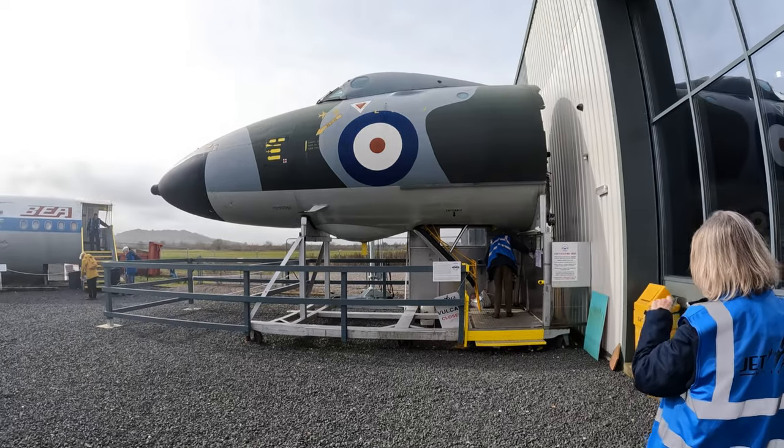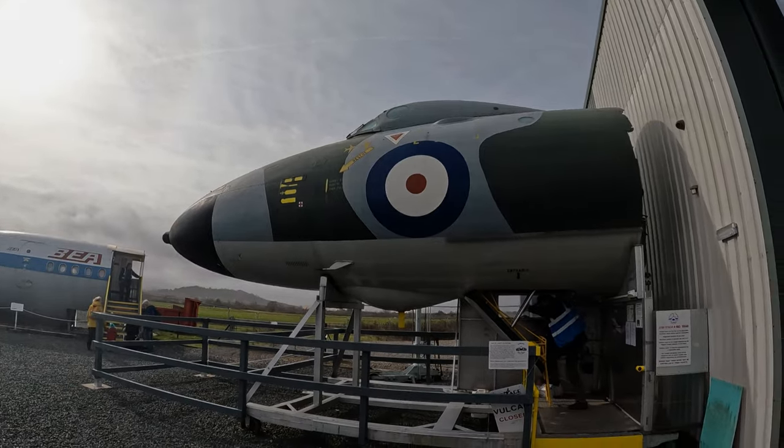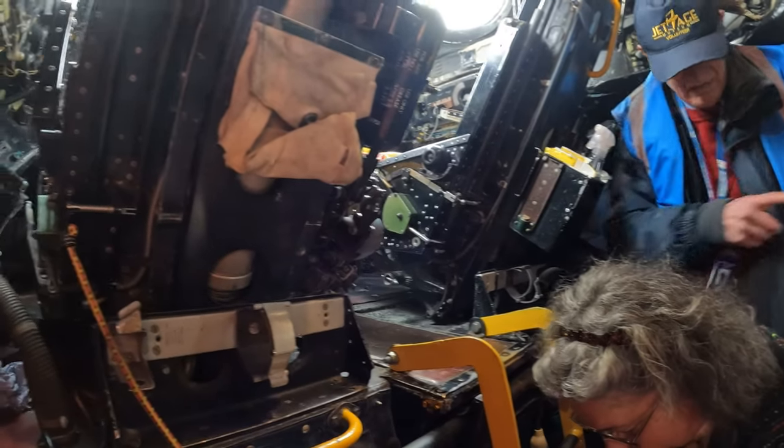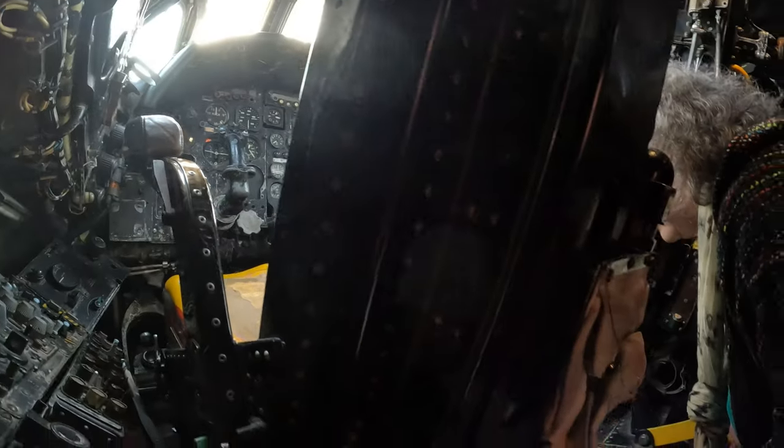After entering and briefly walking through the main hall, we were offered the chance to see inside the cockpit of a Vulcan bomber — a bit of a tight squeeze. You can go and look at the cockpit; kids love doing it. Oh my god, it's a long way up here!